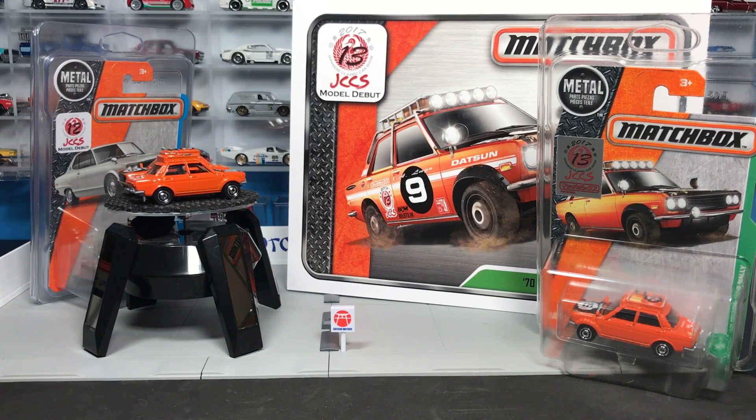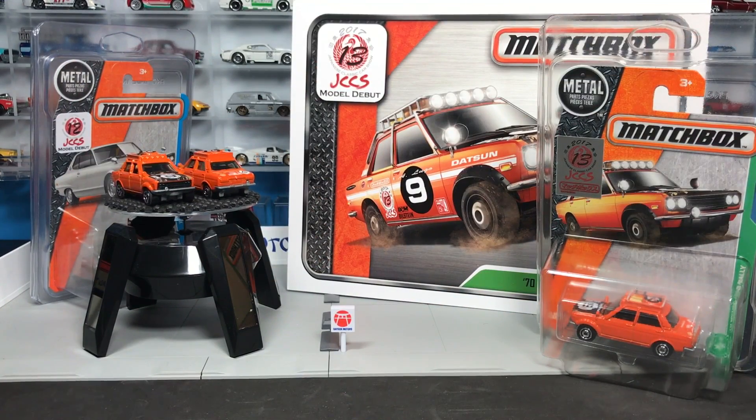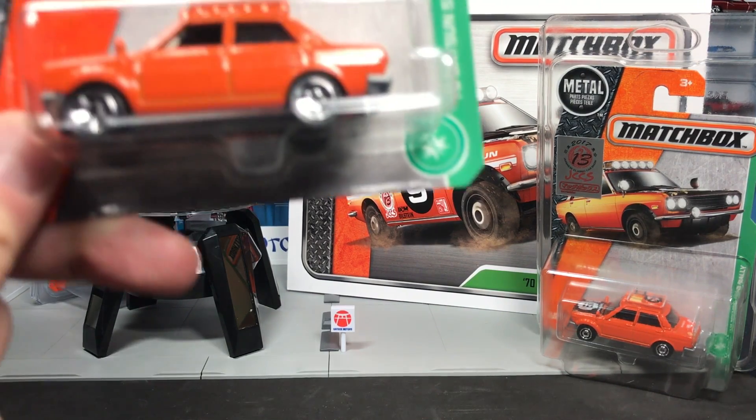Hello everybody, this is a special Lamley showcase — Lamley preview, call it what you want. That's a whole lot of orange you're looking at on the screen right now, because we are talking Matchbox. We're going to showcase one of the brand new, highly anticipated Matchbox models being released right now, and then show you a very special giveaway.